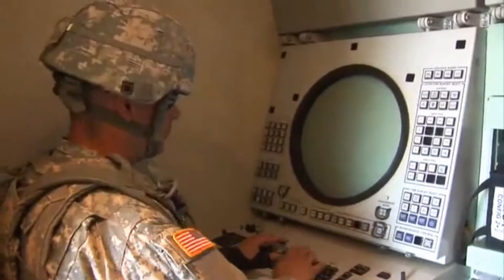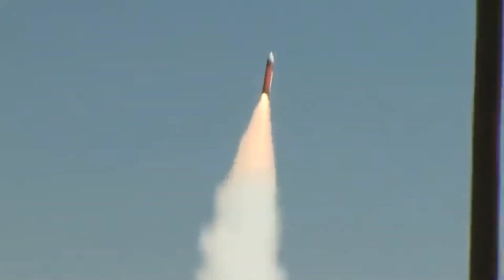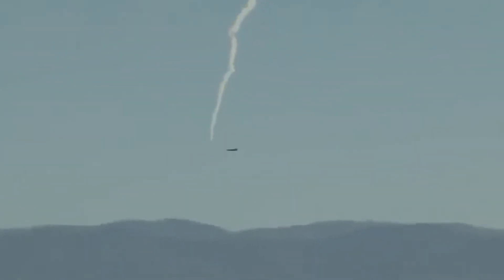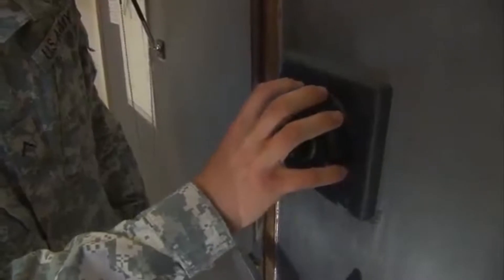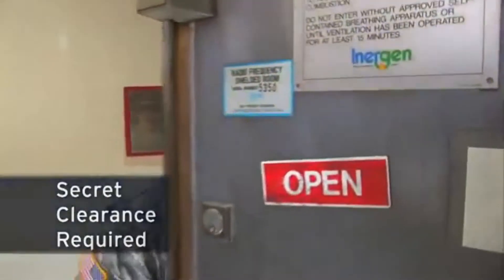When trouble comes, one job that helps keep the skies clear is military occupational specialty Patriot Fire Control Enhanced Operator Maintainer. The Patriot missile has proven to be an effective air defense weapon, providing protection to our forces by intercepting aircraft and missiles. Because air defense information is sensitive, you must qualify for a secret clearance in this MOS.